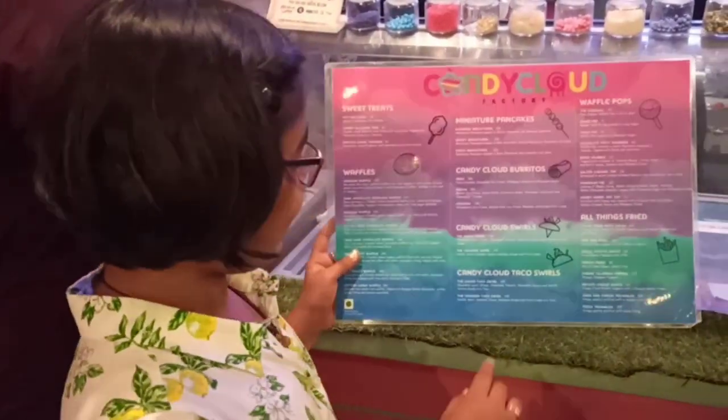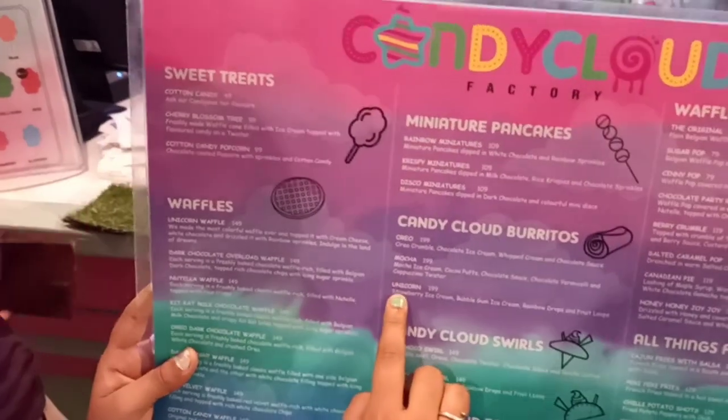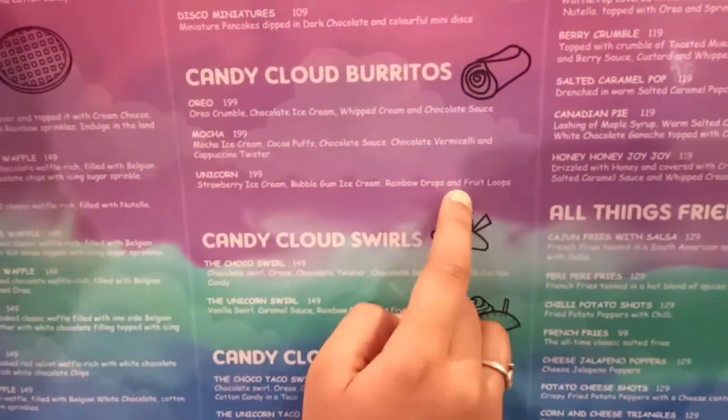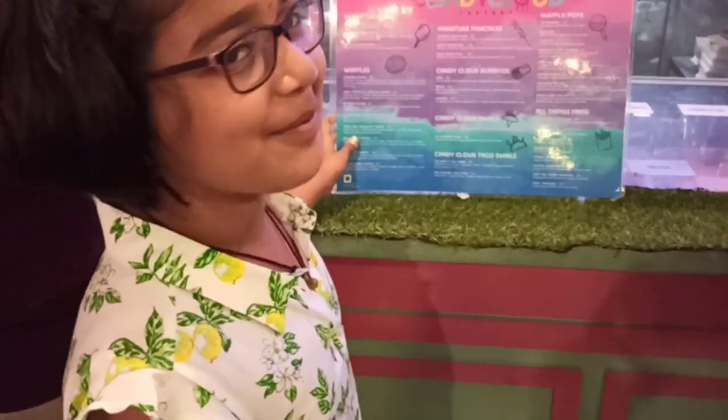So guys, I am taking this Candy Cloud very close. Unicorn, Strawberry Ice Cream, Bubblegum Ice Cream, Rainbow Drops and Fruit Loop. Gonna be awesome just hearing it. Let's wait.